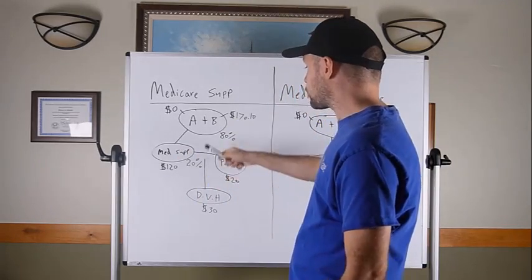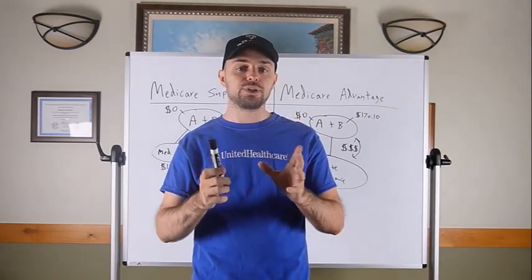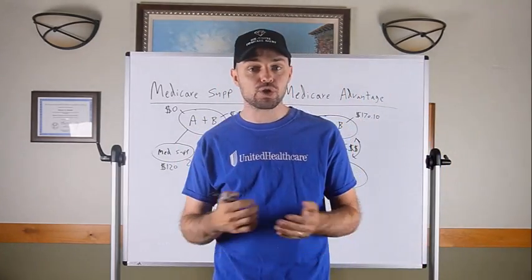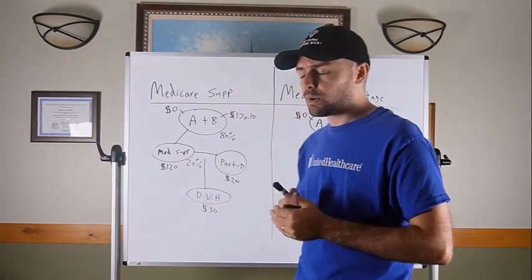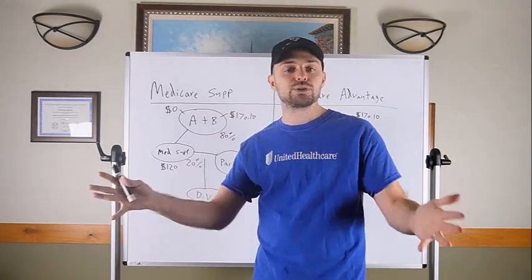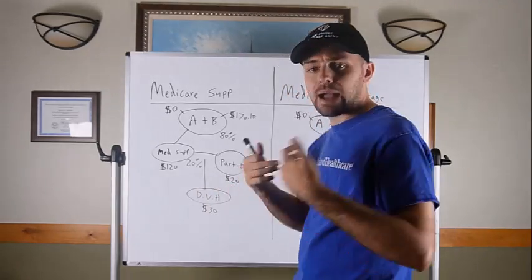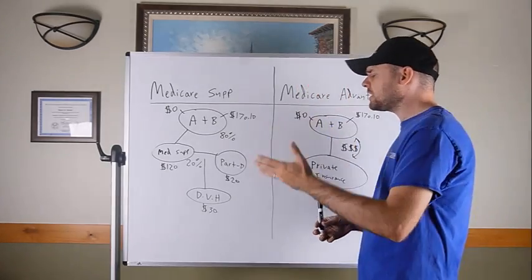About 98% of doctors nationwide accept Original Medicare. It works the same in all 50 states and across state lines as it does in your home state. You don't have to worry about staying in network — it's very portable and you can use it pretty much everywhere. Those would be the two big positives of a Medicare Supplement plan.